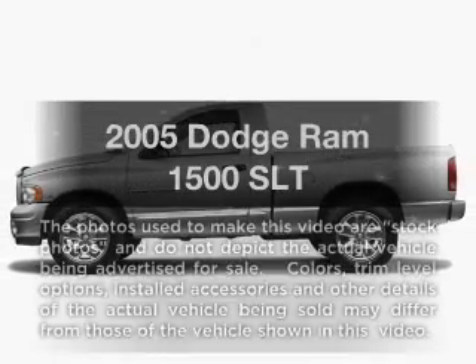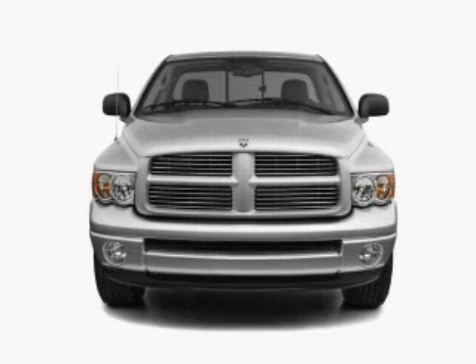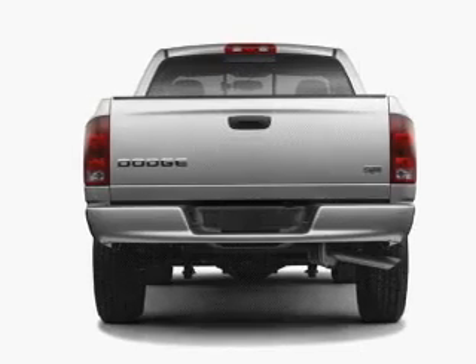If you're looking for an automobile with great attributes, look no further. With a powerful 8-cylinder engine that responds smoothly to its automatic transmission, you will appreciate the safety feature of anti-lock brakes.